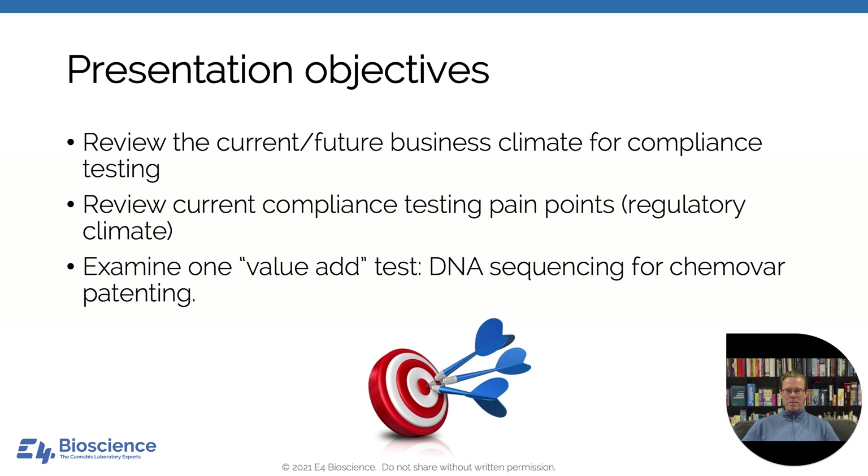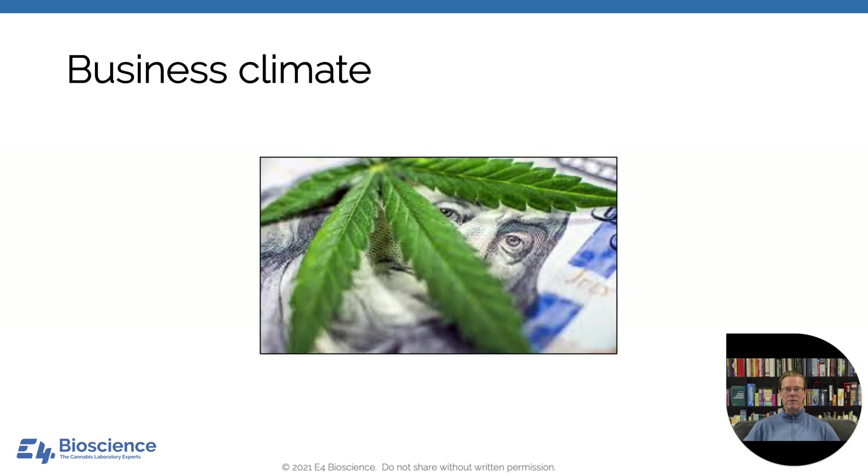The objectives of the presentation today are threefold. First, I'd like to review the current and future business climate for compliance testing. We'll look at some of the pain points with a specific emphasis on the regulatory climate. And then I think it's interesting to take a look at one value-add test that is not part of compliance testing — specifically DNA sequencing for chemovar patenting.